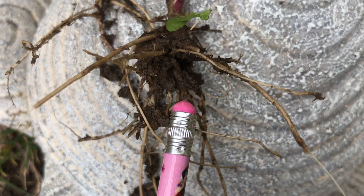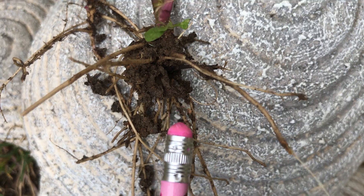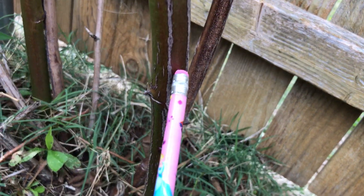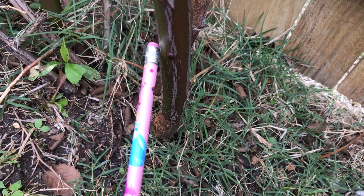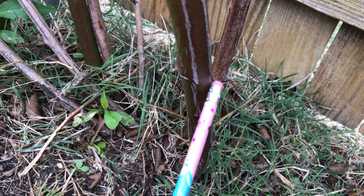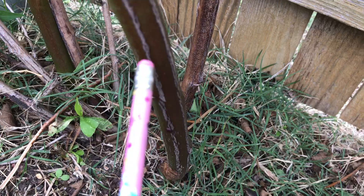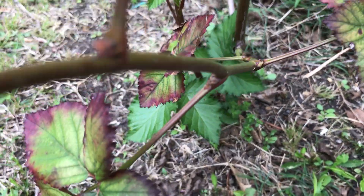Roots take up water and minerals from the ground to be used by the plant. Stem. The stem too grows out of the seed. Stem is the backbone of a plant. It provides support to the plant.